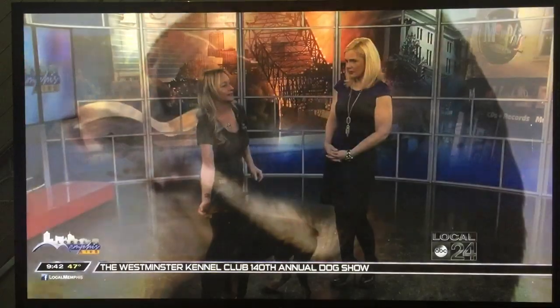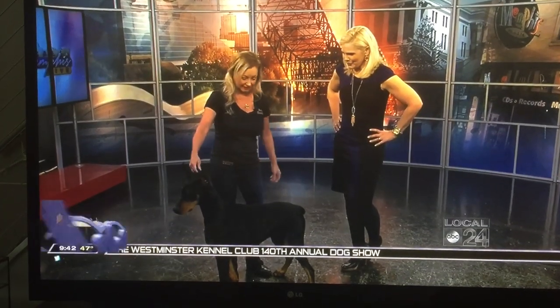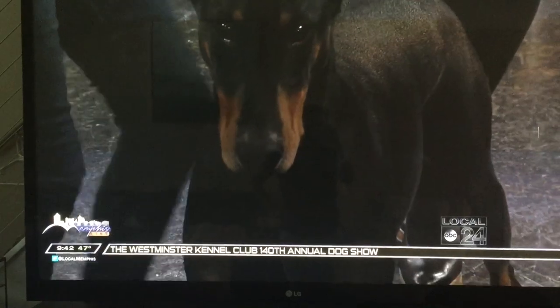So if you don't want a hundred-pound dog on the couch, they don't need to do that as a puppy either.